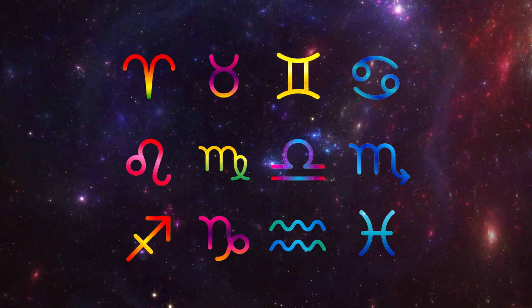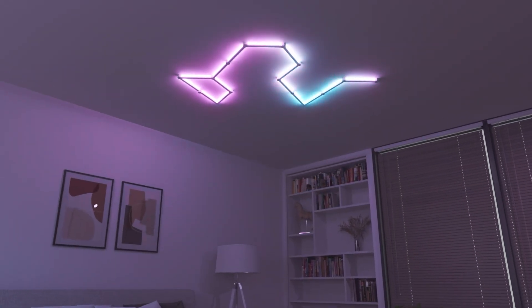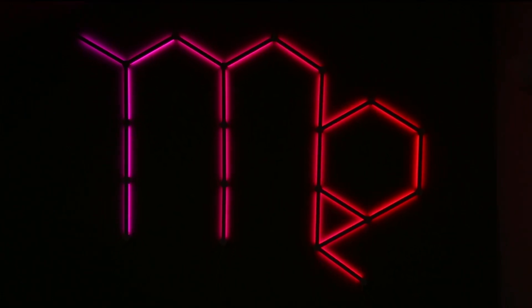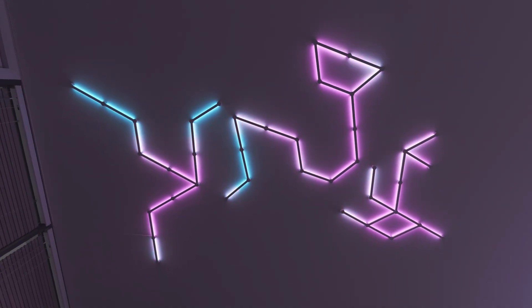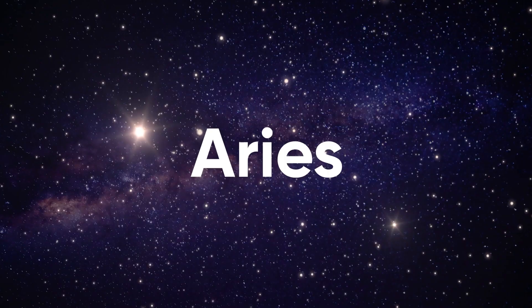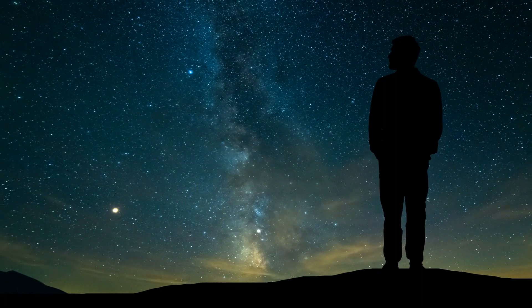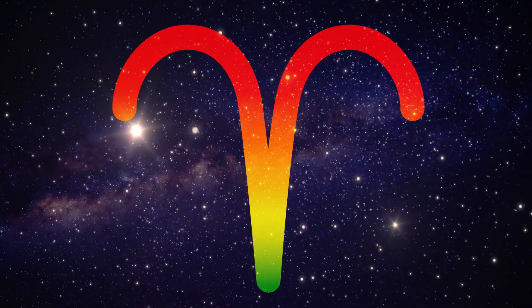What's up guys, in today's horoscope — I mean video — we're gonna be reading your signs in the form of lines. So pull up your birth time and location because we're gonna be showing you line layouts for each of the twelve zodiac signs. All right, let's start off with the first of the astrological signs in the calendar: Aries.